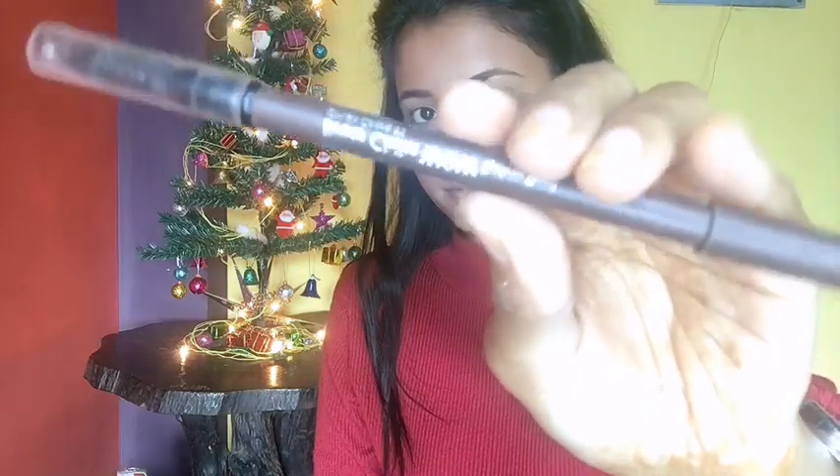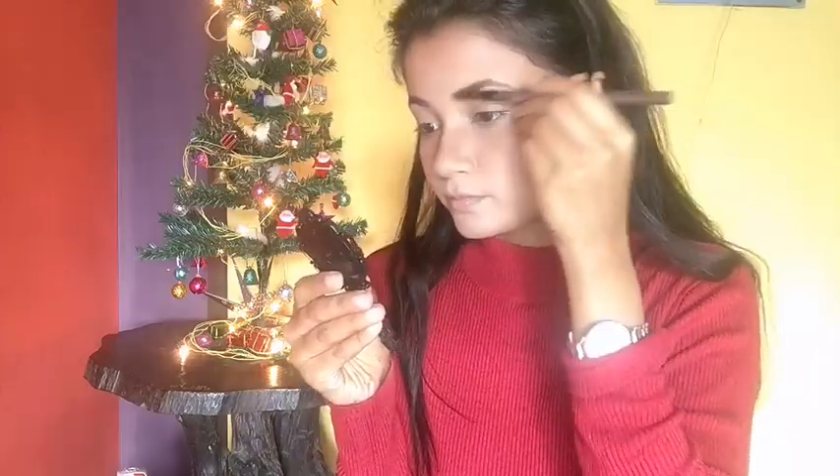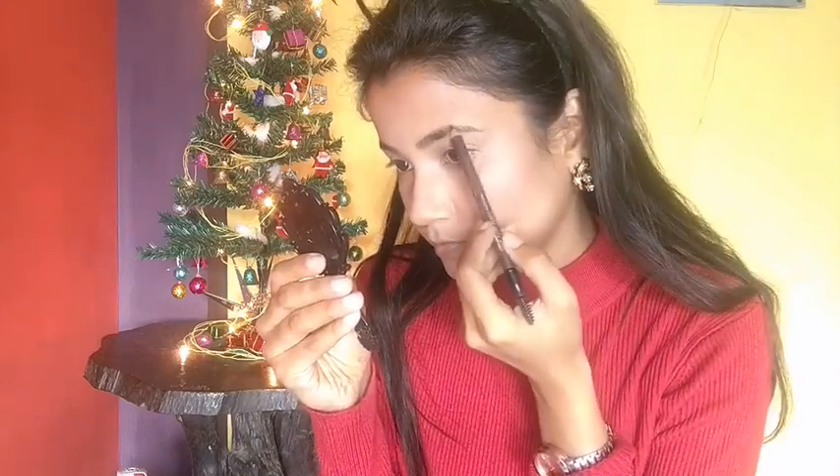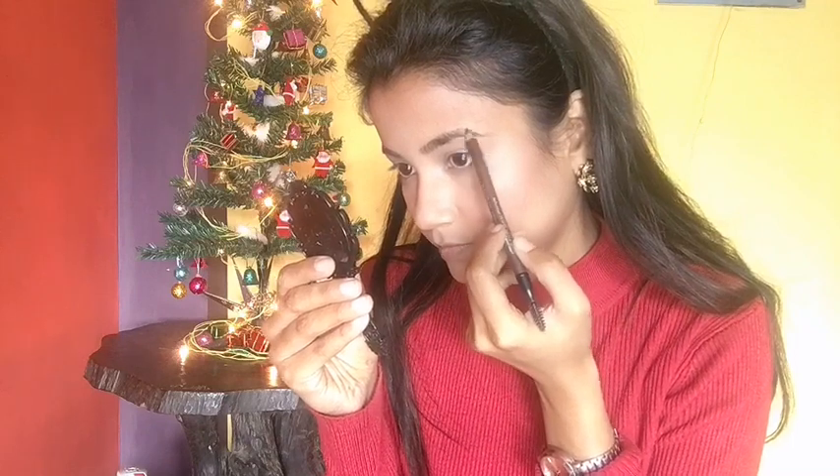I'll do my brows with the Nica Browchica Eyebrow Pencil in the shade Coven Cocoa. First I'll brush through my brows and then fill in any sparse areas.